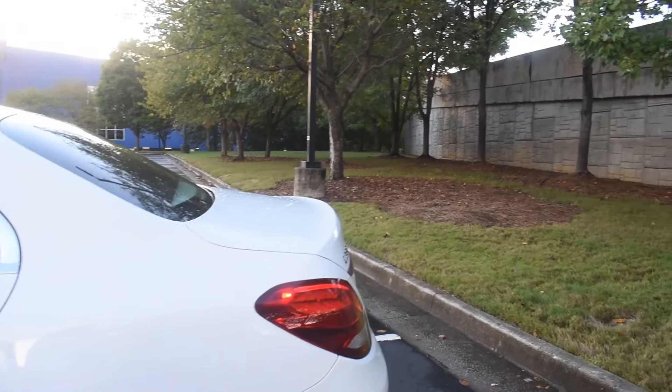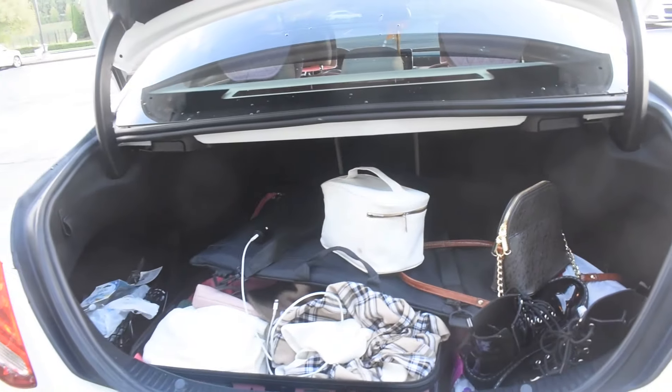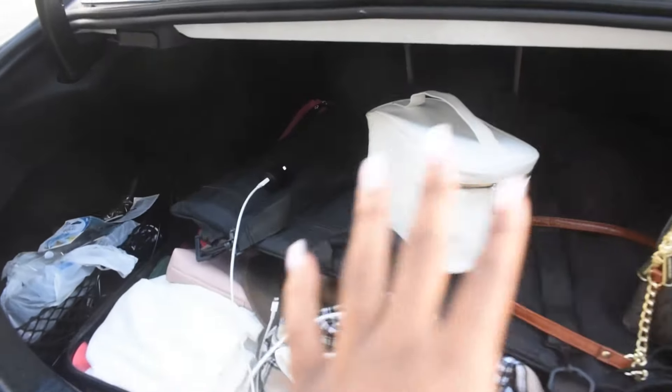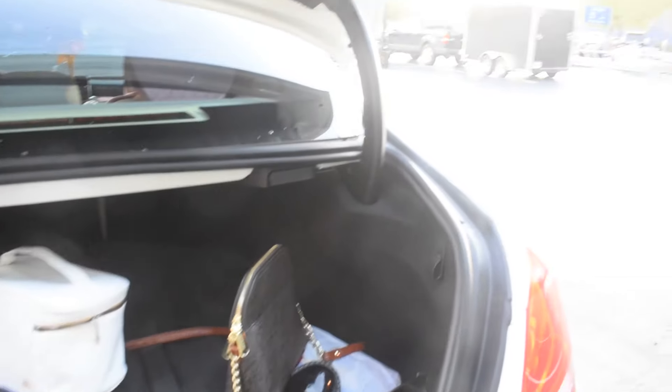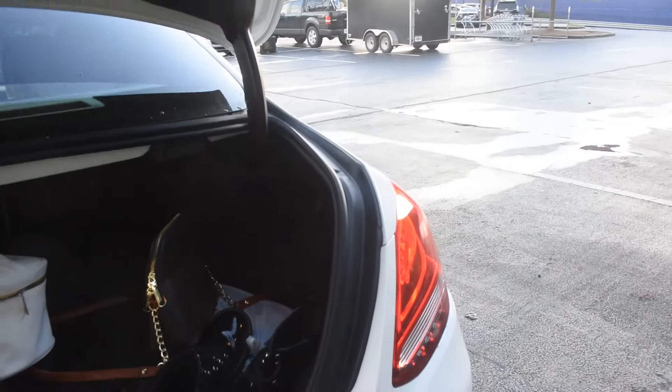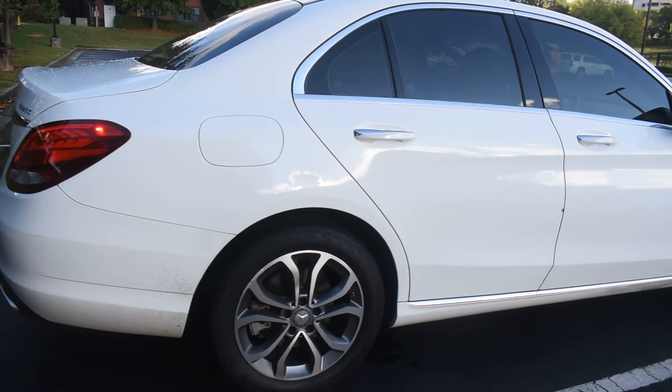I'm going to show you all my trunk. I was shooting content all day so just ignore how it looks, but this trunk is pretty spacious — as you can tell I have my suitcase and everything in here. I'm going to go ahead and close this because there's nothing really to see, but it is really spacious.